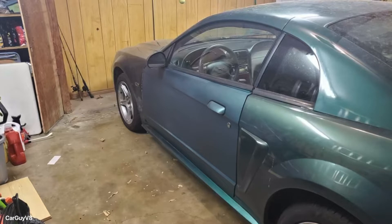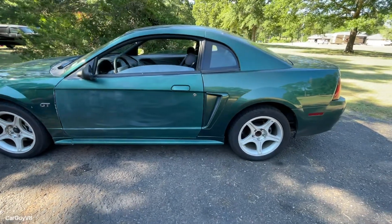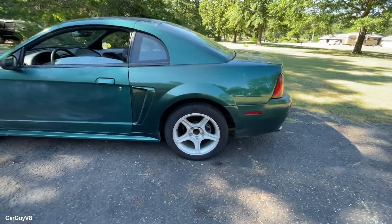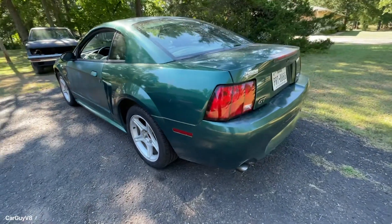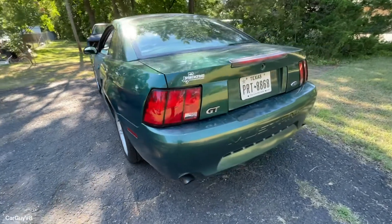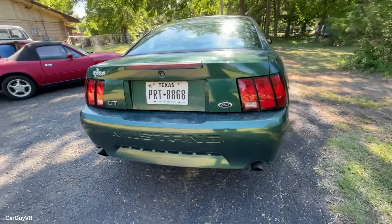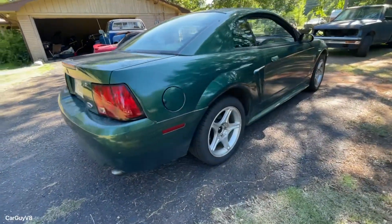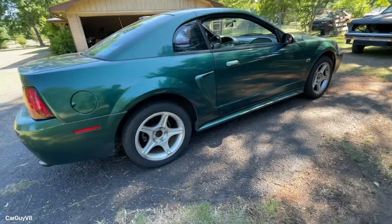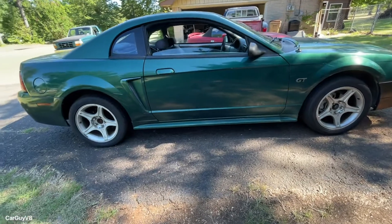Right now everything on it is stock appearance-wise. The door was replaced — it had a little bit of damage — so my buddy actually took some spray paint and painted the new door just so it would kind of match. It didn't turn out the best, but I have plans to get it repainted professionally. The rest of the car looks pretty good, basically stock. In this section of the video I'd already taken off the rear spoiler, which is a free mod.